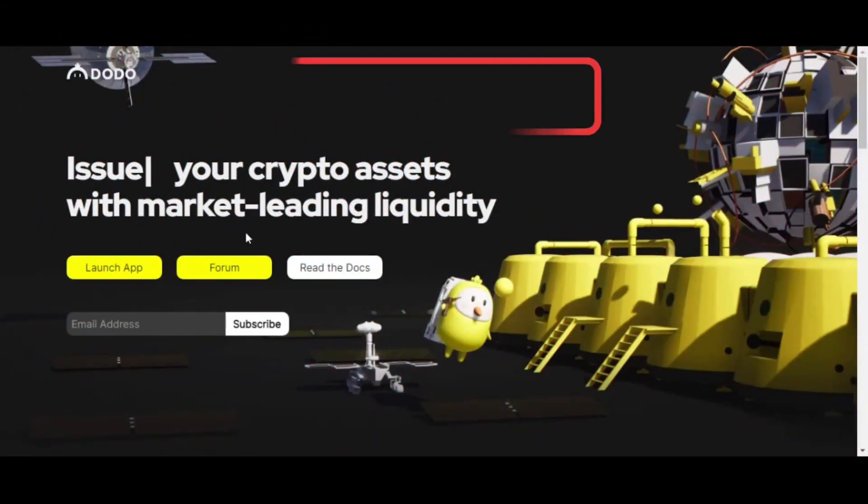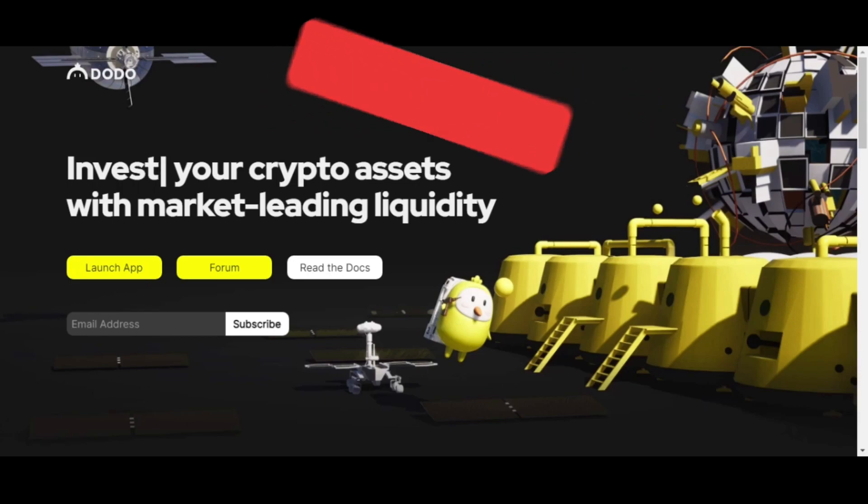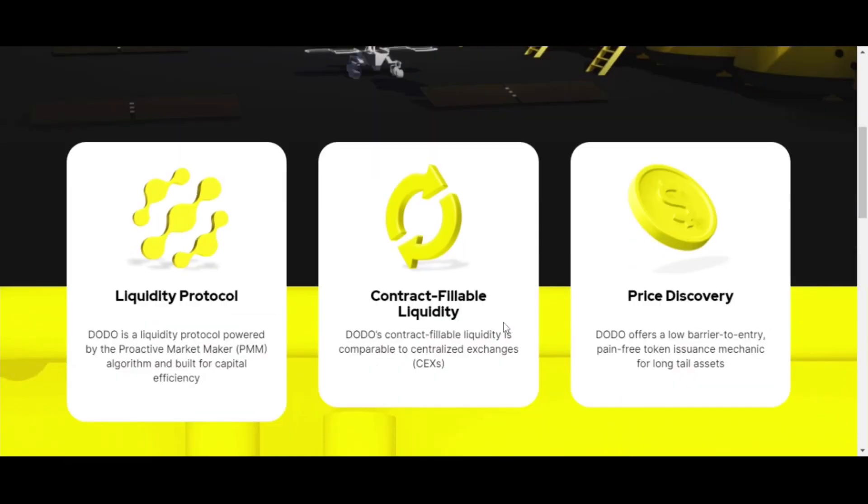On the dex.io website, it explains assets with market-leading liquidity. As I was saying, centralized exchanges have a lot of liquidity because they see the most adoption — things like Coinbase — whereas decentralized exchanges don't have enough liquidity, which causes slippage. That's what this project is hoping to fix. DODO is a liquidity protocol powered by a Proactive Market Maker PMM algorithm, built for capital efficiency.